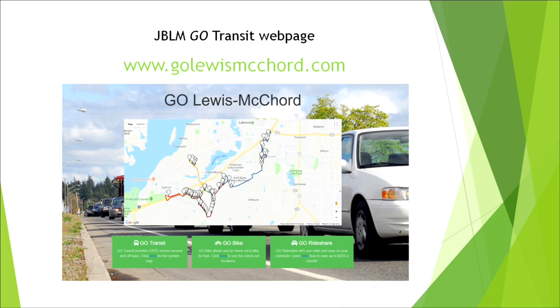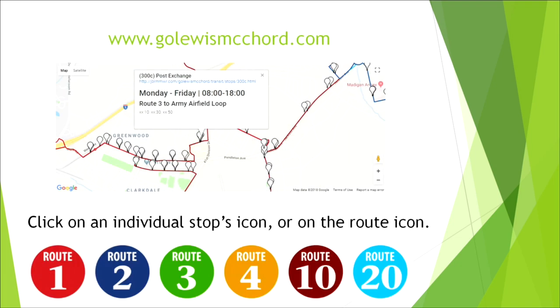You'll also find the interactive map on Go Transit. When you click the system map tab under the Go Transit tab on the website, you will find this slide. To find the timetables for individual stops, you will go to the Go Transit map, click on one of the icons, and you'll see the departure times for that stop. You can also click on one of the routes listed below, and it will give you all of the stop times for that route.